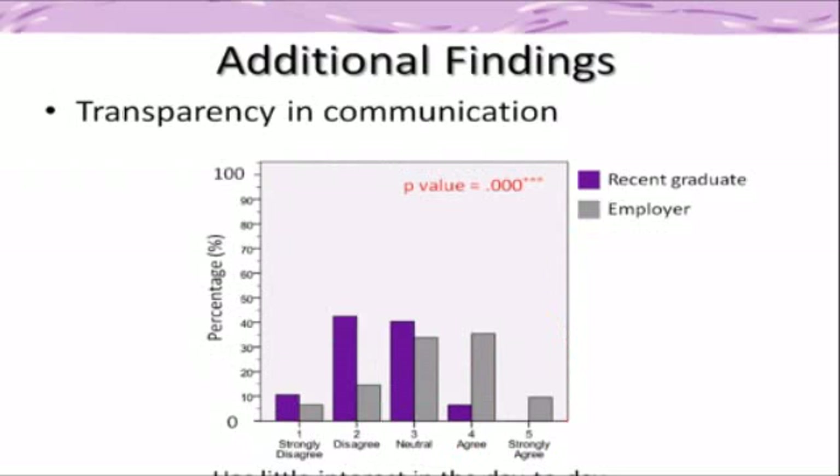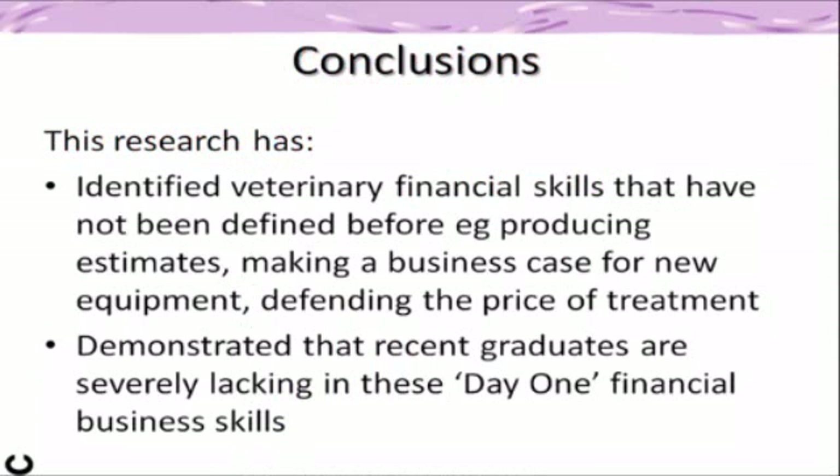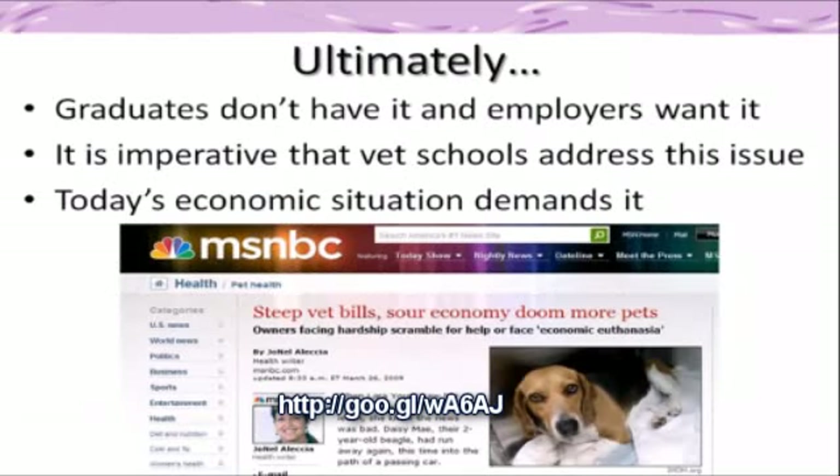The survey identified two specific conclusions. Firstly, it identified the importance of some financial skills that had not been defined previously, such as preparing estimates, making a business case for investing in a new piece of equipment, and defending the price of treatment. Secondly, the study concluded that recent graduates are severely lacking in day one financial business skills.